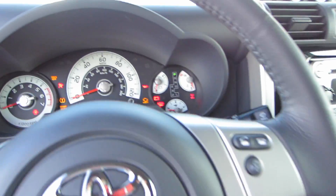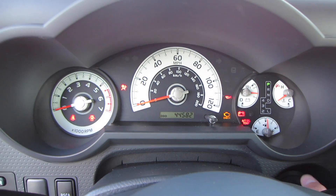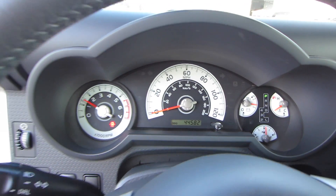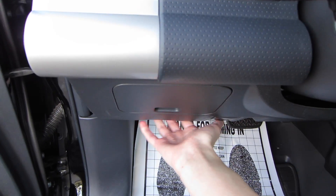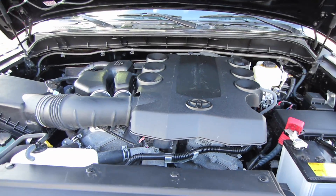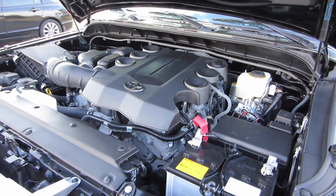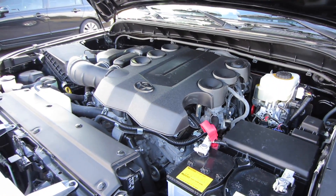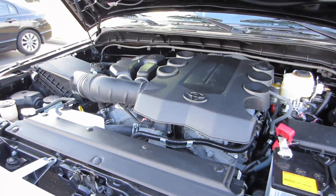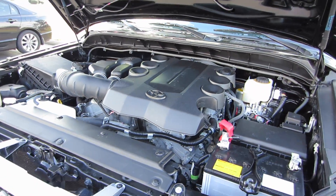This particular one does have 44,582 miles. So let's check out under the hood. Under the hood, you do have a 4-liter dual overhead cam V6 engine that produces 260 horsepower and 271 foot-pounds of torque.